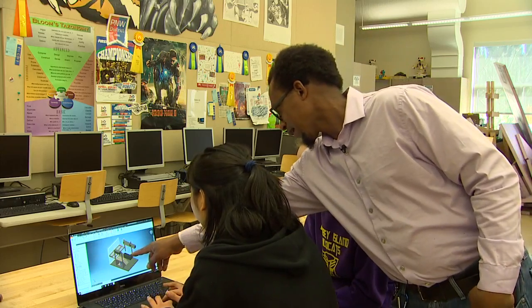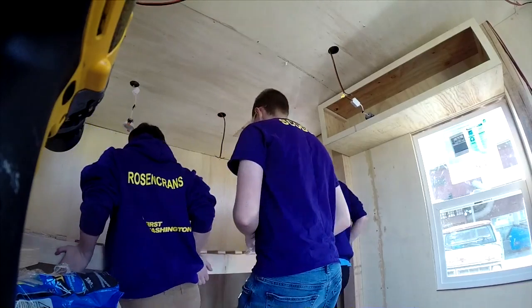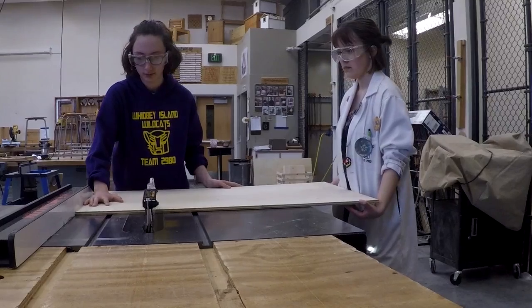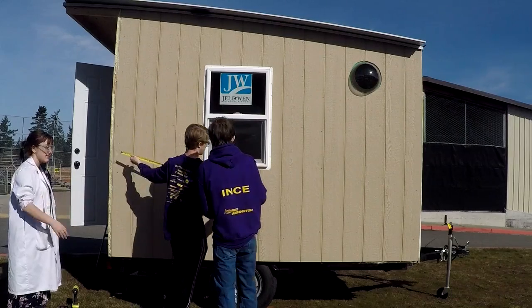Students are using 3D software to design the structures completely on their own. This isn't just some prefabricated kit. Community members, in exchange, donate materials, knowledge, time, food — whatever it takes to get this done.